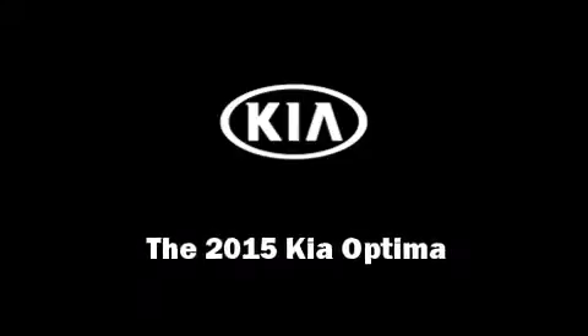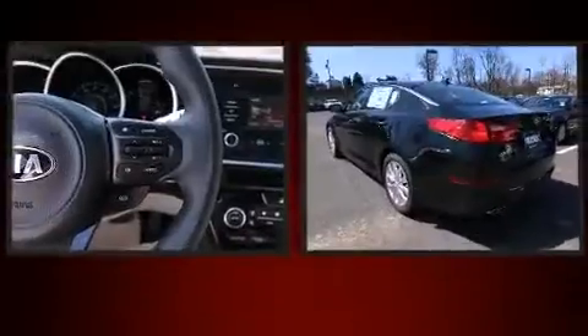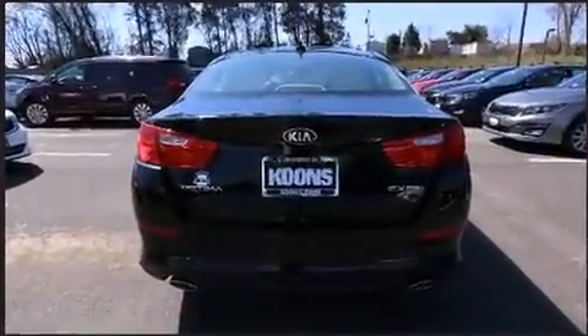Outstanding design defines the 2015 Kia Optima. This four-door, five-passenger sedan leads among competitors in its segment. It features an automatic transmission, front-wheel drive, and a 2.4-liter four-cylinder engine.